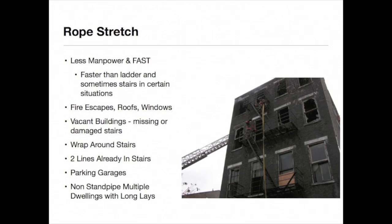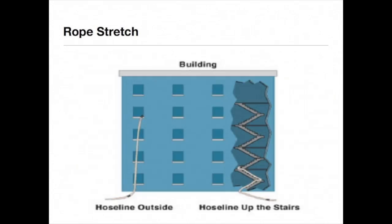In large, tall multiple dwellings without standpipes, when extreme distances are encountered or there are difficult stairs, it might be easier to stretch via a rope than to stretch excess hose in the stairwell. A single length of hose will easily stretch to the fifth floor, where it would take four to five lengths to stretch via a standard return-type stairwell to the fifth floor.